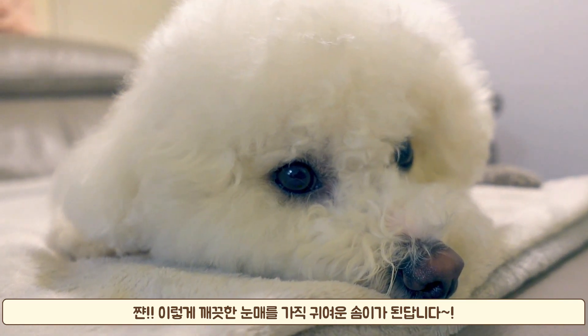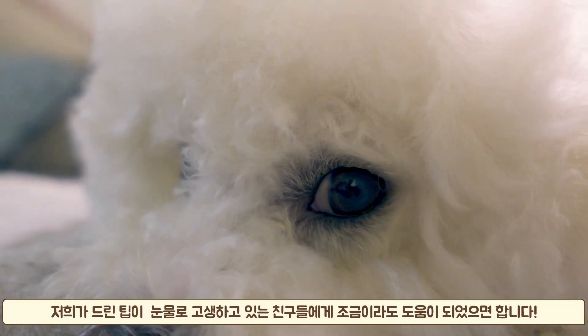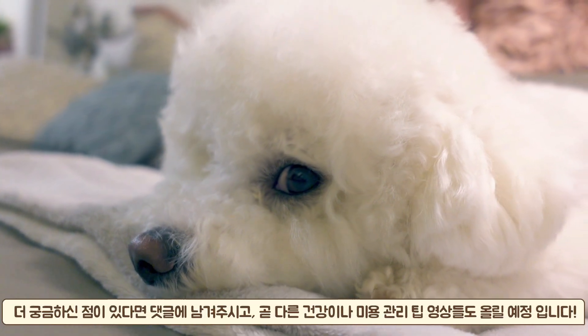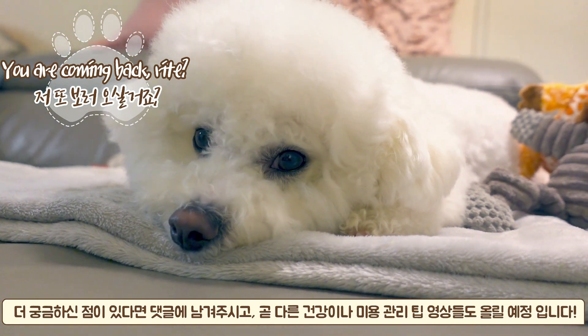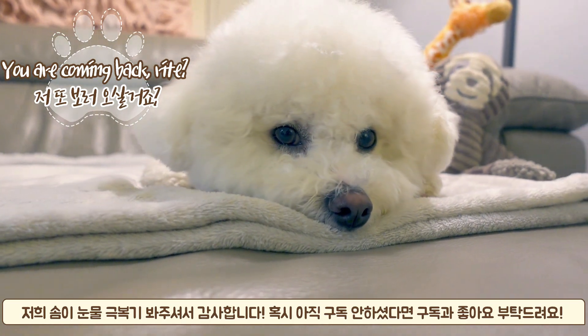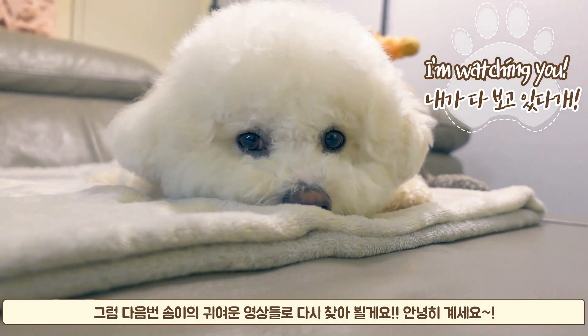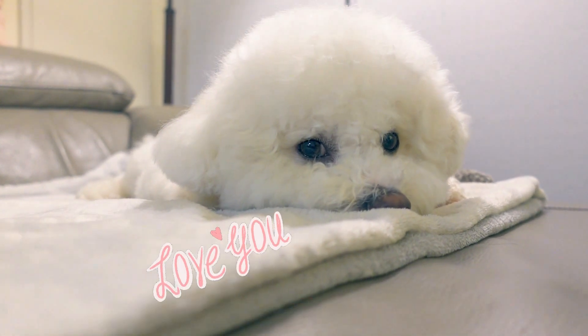I really hope sharing our experience can help with your fur baby's tear problems. If you have any questions, feel free to leave us comments down below. Please let us know if there are other care tips you'd like us to make videos about. Thank you for watching, and don't forget to subscribe as we'll be coming back with more of Som's cute videos and more beauty and health tips. Bye!